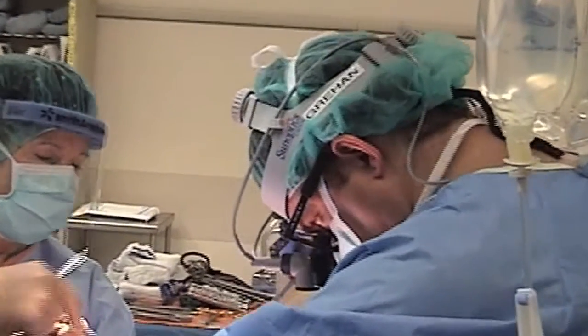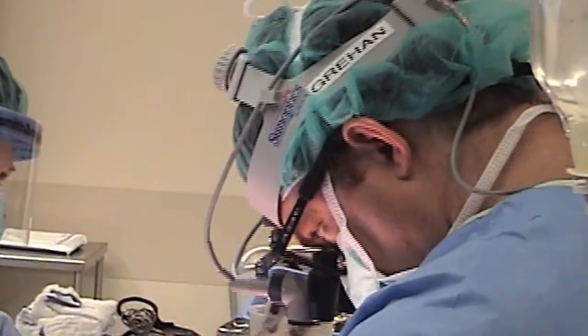I completed my training in cardiothoracic surgery at the University of Michigan in Ann Arbor and practiced for two years initially right after training in Toledo, Ohio. Since completing my cardiothoracic surgery training in 2006, I've performed approximately 1,000 open heart surgeries, and of those, 60% of them have been valve related — so 600 valve operations.